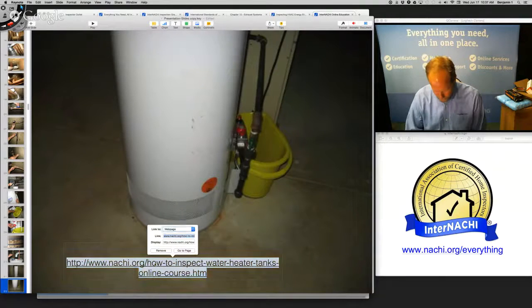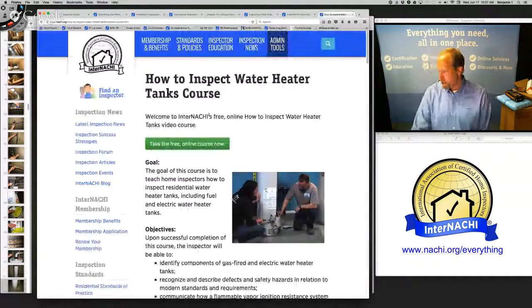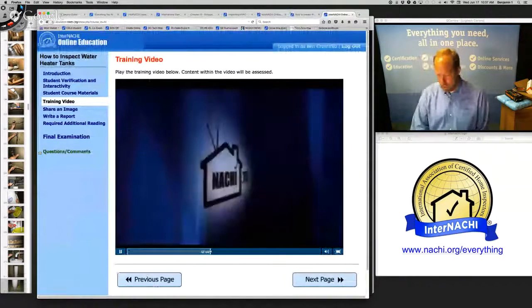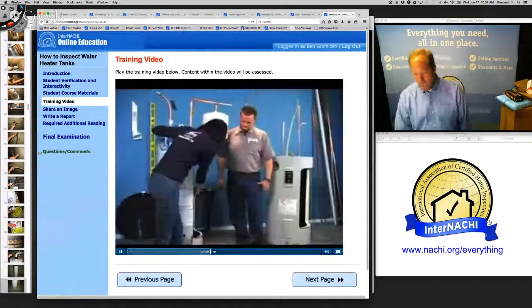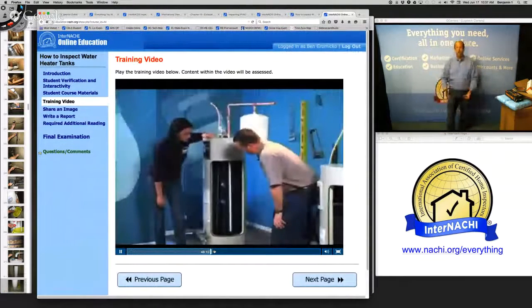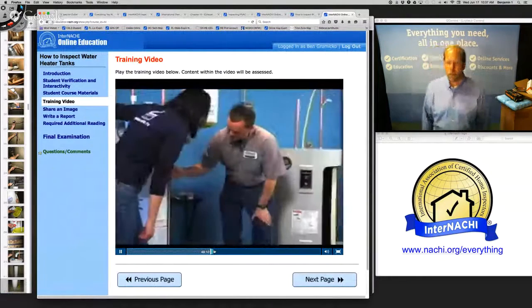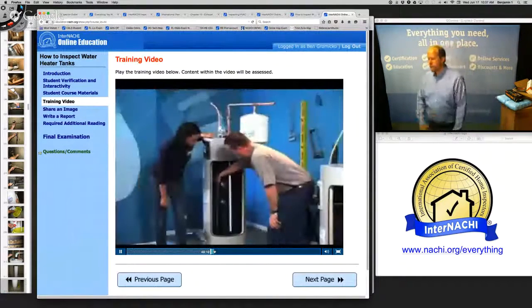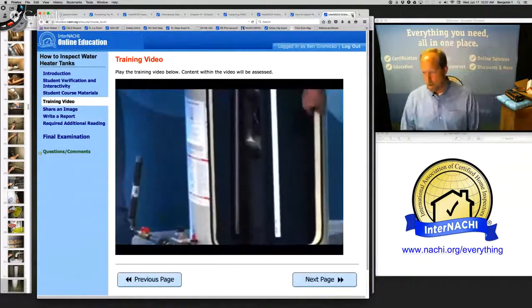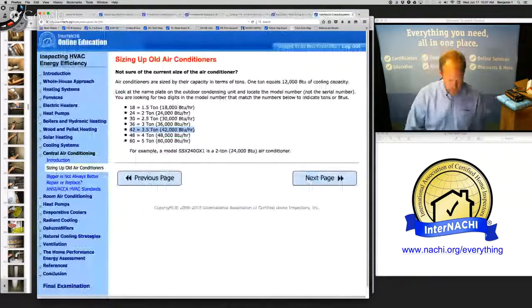InterNACHI has a really great video course on how to inspect a hot water heater. We've got a master plumber and we actually cut open electric and gas hot water tanks and look at every component of the water heater system, including the FBIR.